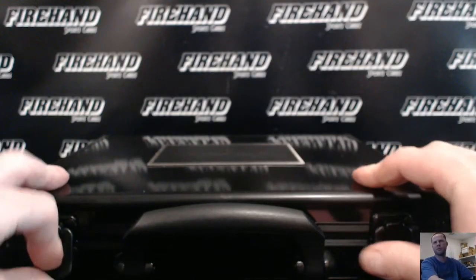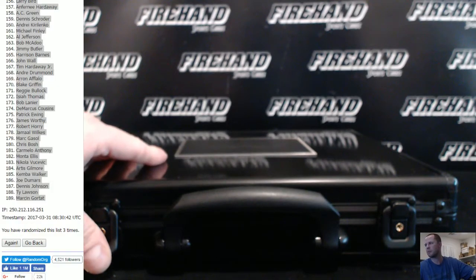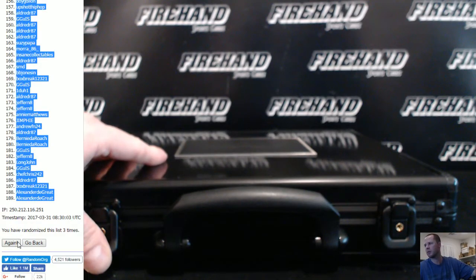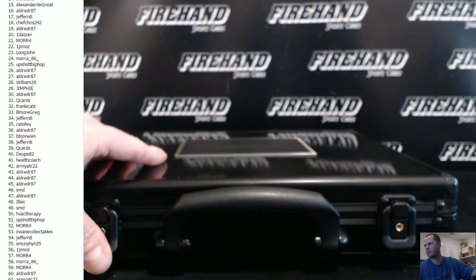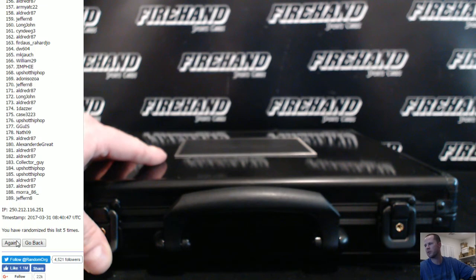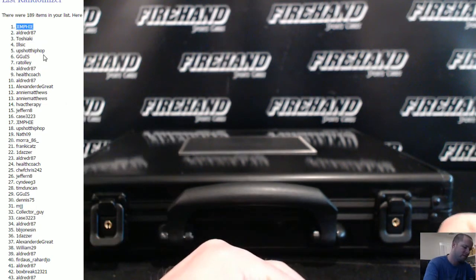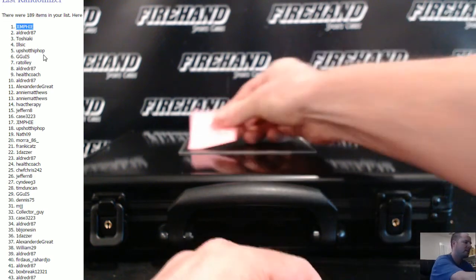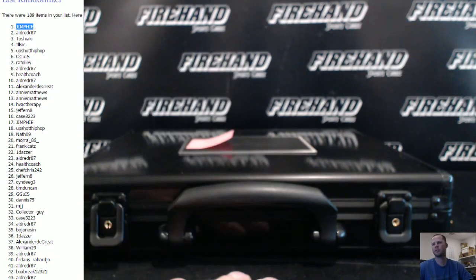Three more clicks, top name gets the briefcase. One. Two. And last one, three — Jim Fee. Alright, and that does it guys. Thanks again everybody for watching and congrats to the lucky winners. Until next time, we're going.